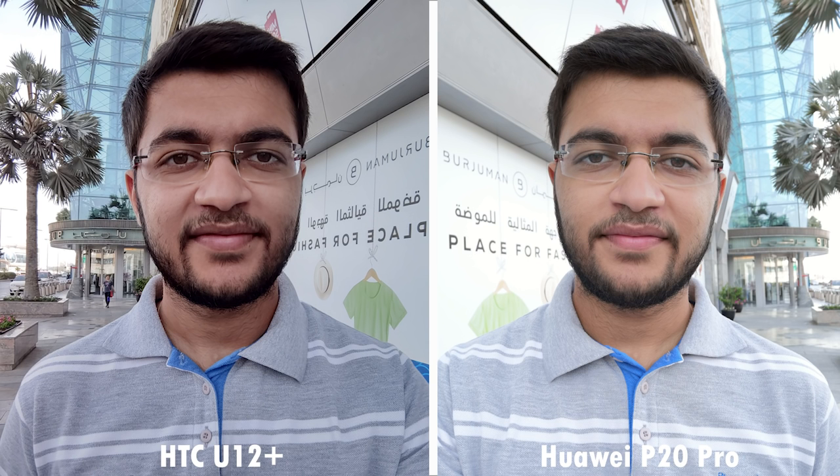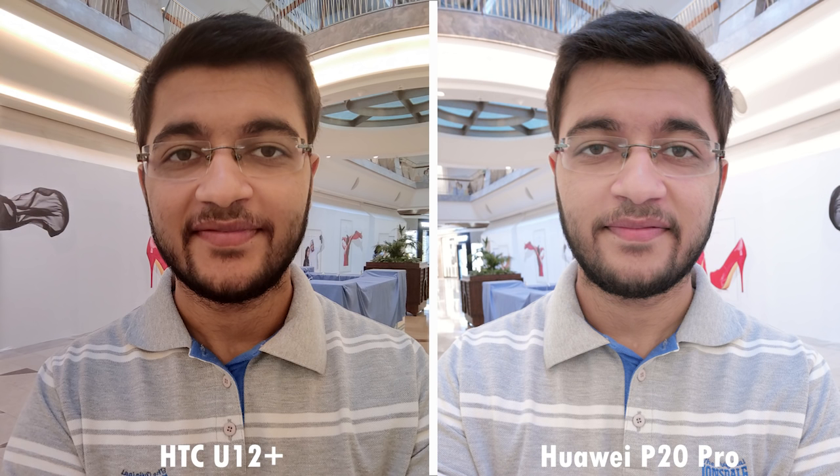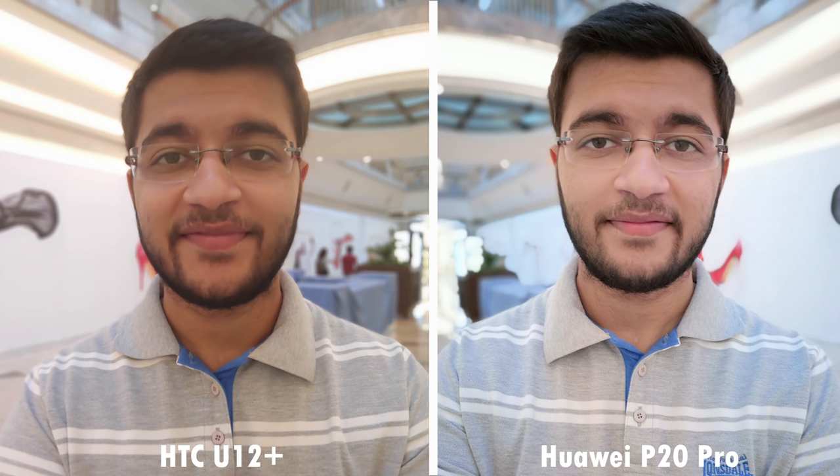Moving to selfies — outdoors, the P20 Pro's selfie is slightly softer than the HTC U12 Plus, and I prefer that look. With portrait mode turned on, the U12 Plus becomes a lot more softer, but I still prefer the look of the P20 Pro. Indoors, the colors are definitely way more accurate on the U12 Plus as we've seen throughout this camera comparison, but with the softening of the selfie after turning on the bokeh effect, I prefer how the P20 Pro's selfie looks over the U12 Plus's.